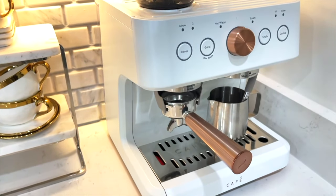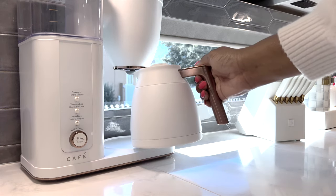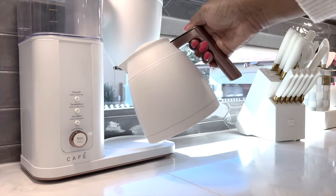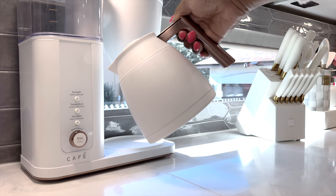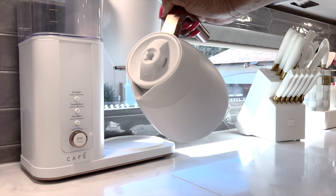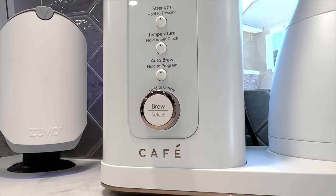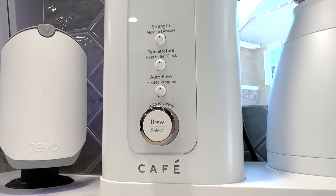If you're not familiar with Café Appliances, it's a luxury brand that is part of the GE family. The thermos keeps your coffee hot longer, even for hours, which means you can enjoy your coffee at the perfect temp. It can be paired with your smartphone as well, and you can custom brew strengths that you can adjust to the way you like it.